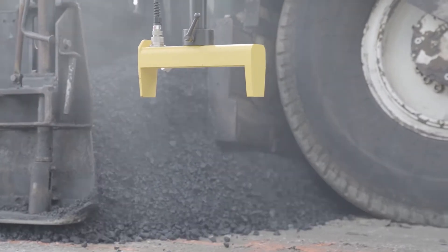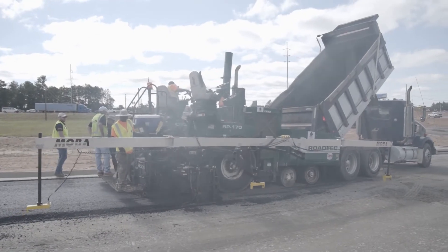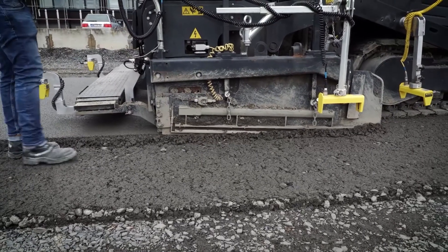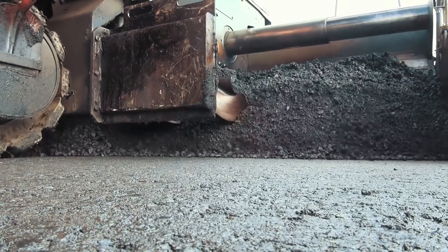Any of your auger extension heights, paving at wide widths using auger extensions, proper head of material, proper paving speed, and also your overall continuous production from your mix from the plant.